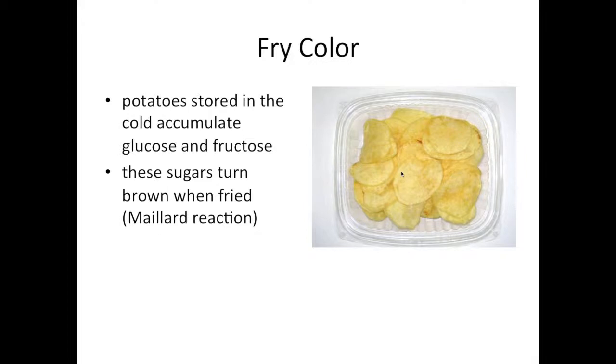The issue arises when you want to store potatoes in the cold. Potatoes harvested in September and stored through April for potato chips and French fries tend to accumulate glucose and fructose. For the past few decades, there have been intensive efforts in my breeding program and just about every other developed-nation breeding program to develop potatoes that accumulate less glucose and fructose when stored in the cold.